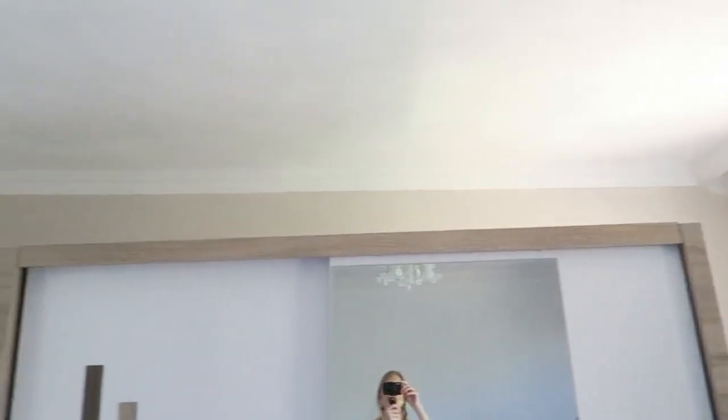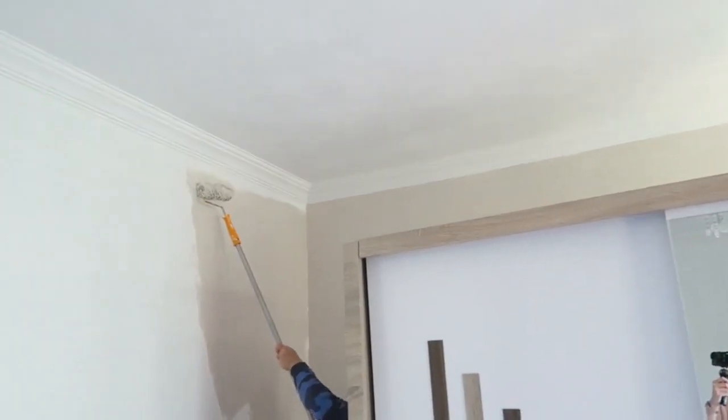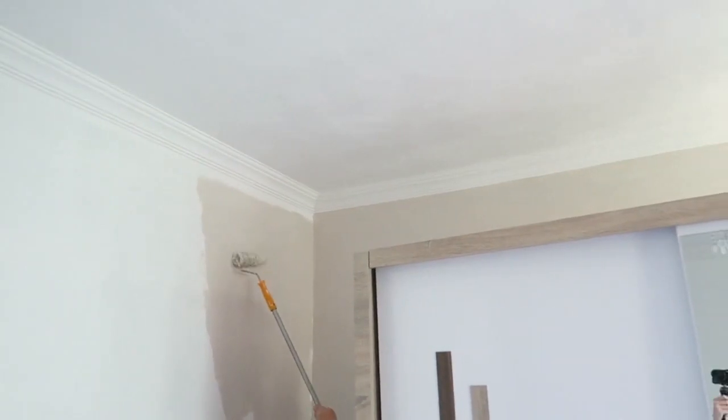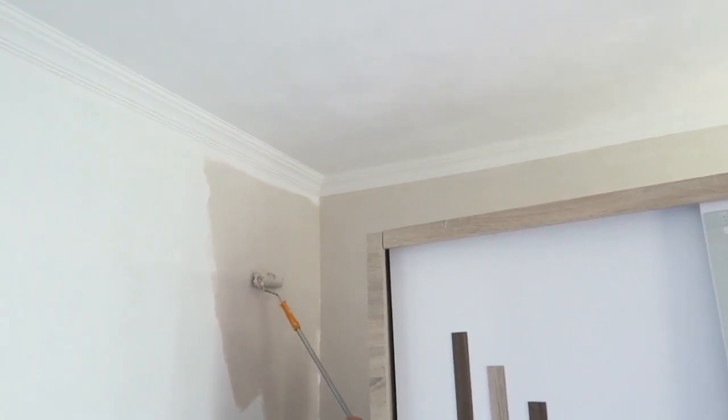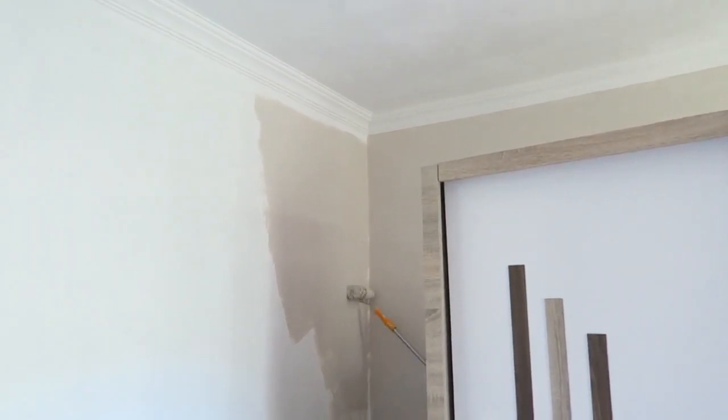I absolutely love the color. You can see the difference — the color fits perfectly with the interior we have. As you can see this side is almost done. You can also really see the difference near the window — the color looks a lot more light in that corner but a lot darker on the other side. I think it will look a bit different depending on the room, because in the living room we have a lot of windows, so I think it will look more of a lighter shade there.